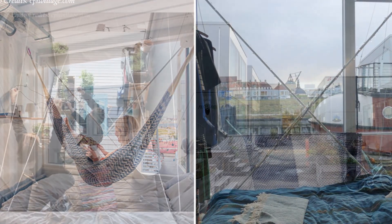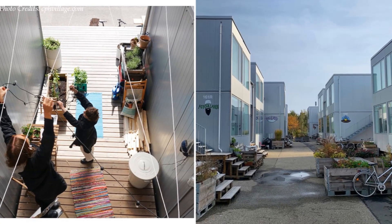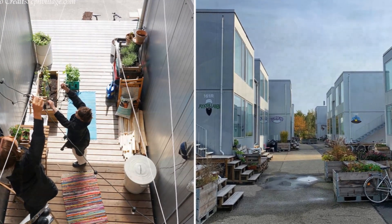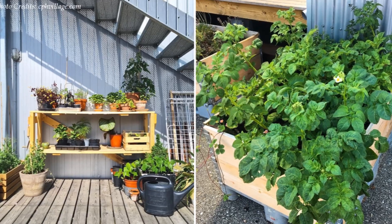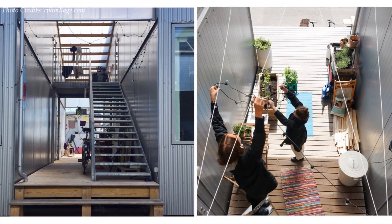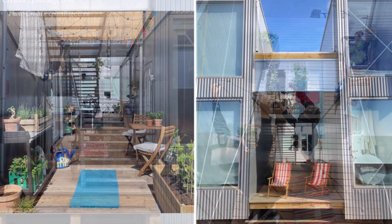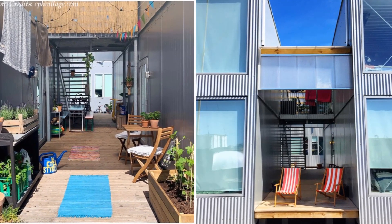The spaces between the houses are sheltered by a roof, creating semi-private areas that function as outdoor living spaces. In this communal space, students can grow their own potted plants, hang out with friends, dry their clothes, or enjoy outdoor dining during good weather.